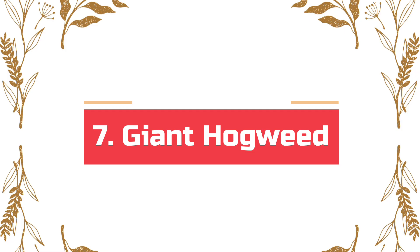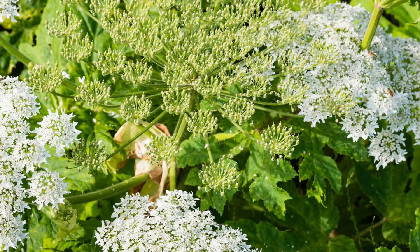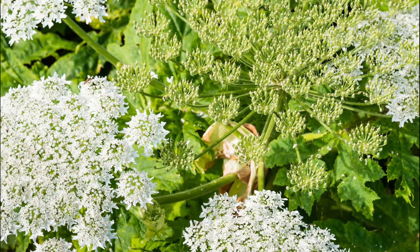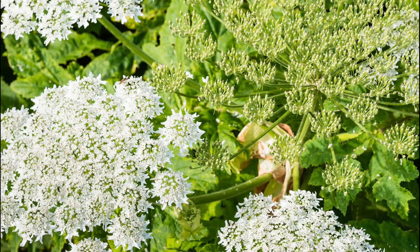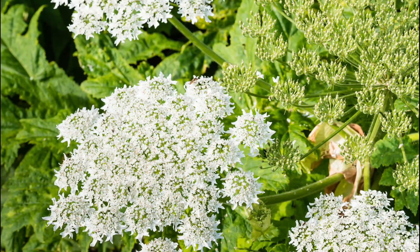Number 7: Giant Hogweed. Did you know that it's a criminal offense to plant giant hogweed in the UK? Giant hogweed looks pretty cool, but the sap of this plant is highly poisonous. Many children die every year because of this deadly plant.